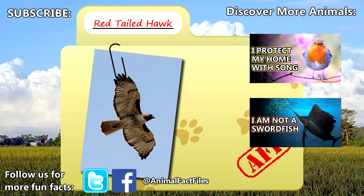For more facts on red-tailed hawks, check out the links in the description. Give a thumbs up if you learned something new today, and thank you for watching Animal Fact Files.